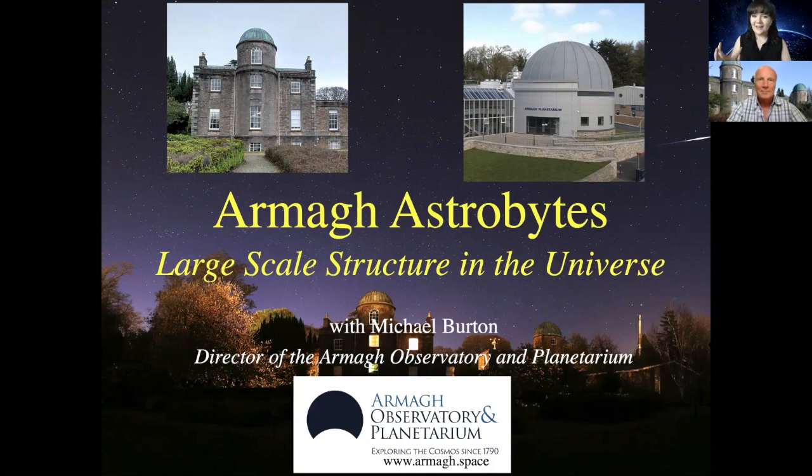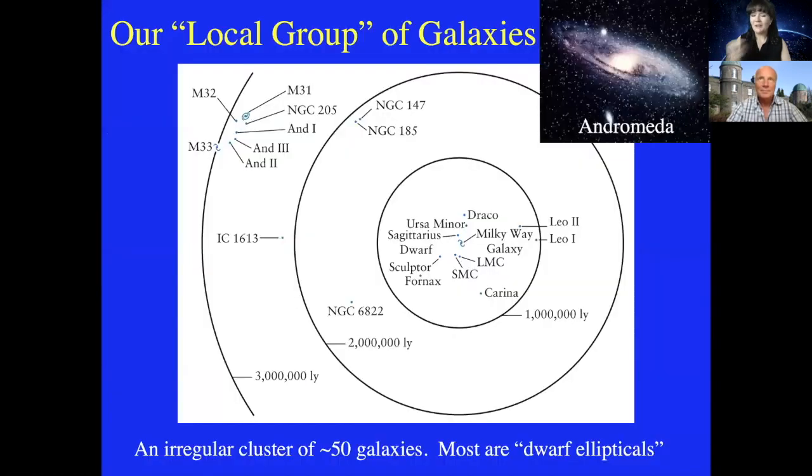We learned about galaxies last week, so can you recap what galaxies are? This picture shows the Andromeda galaxy — our local big galaxy, the Milky Way's sister. It's a star city of something like a million million stars, and it's part of what we call the local group. The Andromeda galaxy is the largest, the Milky Way the second largest, in our local group of about 50 galaxies, about two and a half million light years away.